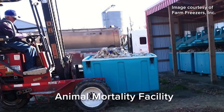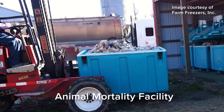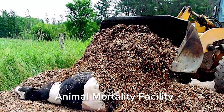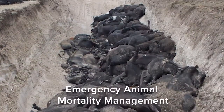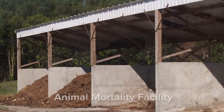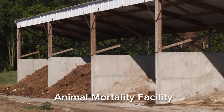An inevitable reality for livestock and poultry farms is animal mortality. Farmers can use conservation practices to plan for both a small number of animal losses during normal production and for a large number of animal losses during a catastrophic event. Good mortality management protects natural resources by preventing the spread of pathogens or disease-causing microbes.